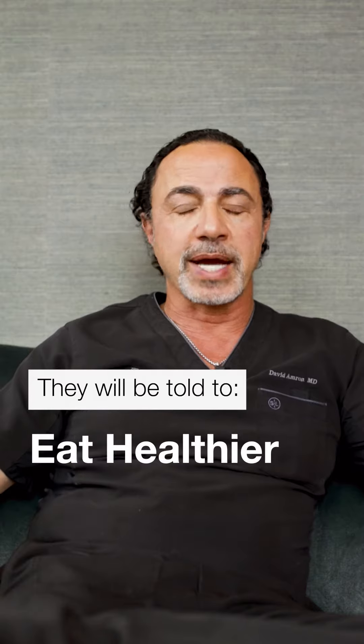They've seen healthcare professionals, exercise people, and nothing's really changing. They get frustrated and begin to realize something's not adding up. Nowadays, there is increased awareness on the internet and patients begin to find their way to it and come across that term lipoedema. Most patients truly self-diagnose themselves with it.